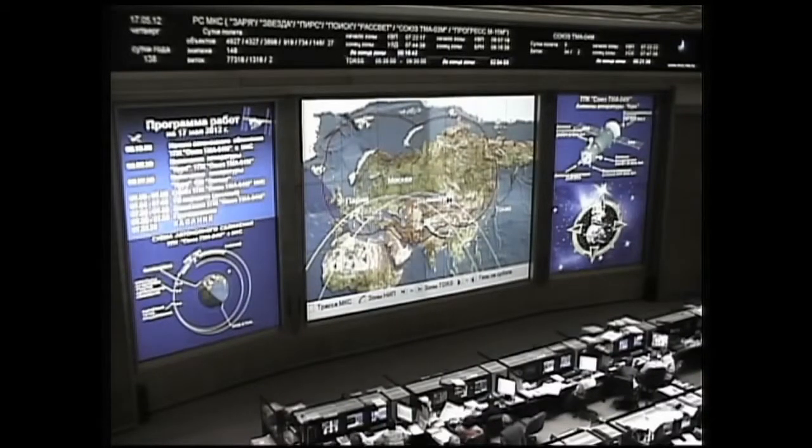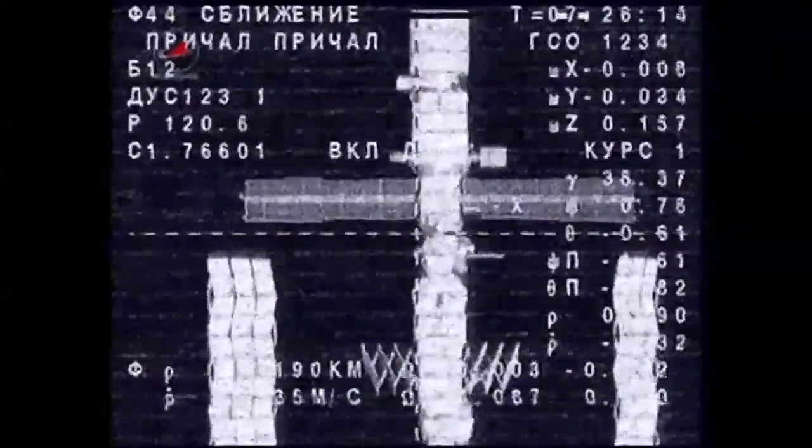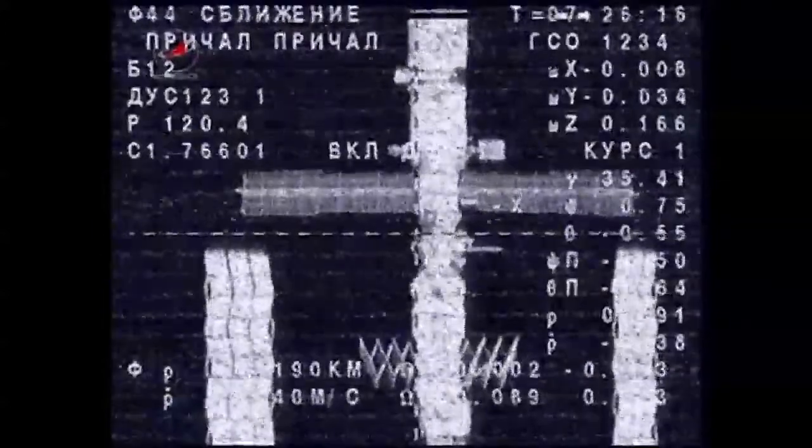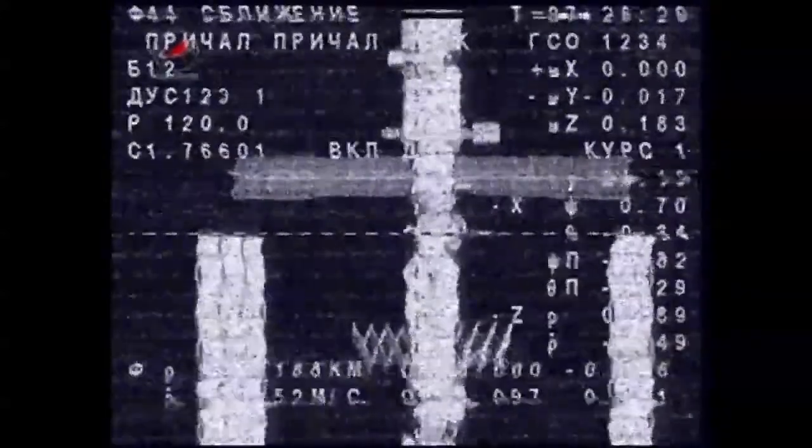Sending command for final approach from the display. Gennady Padalka has been given the go-ahead to send the command to resume final approach for docking. The Soyuz is sitting about 170 meters away from the International Space Station, and we're picking up our first television from the external cameras on the Soyuz vehicle over Russian ground stations.